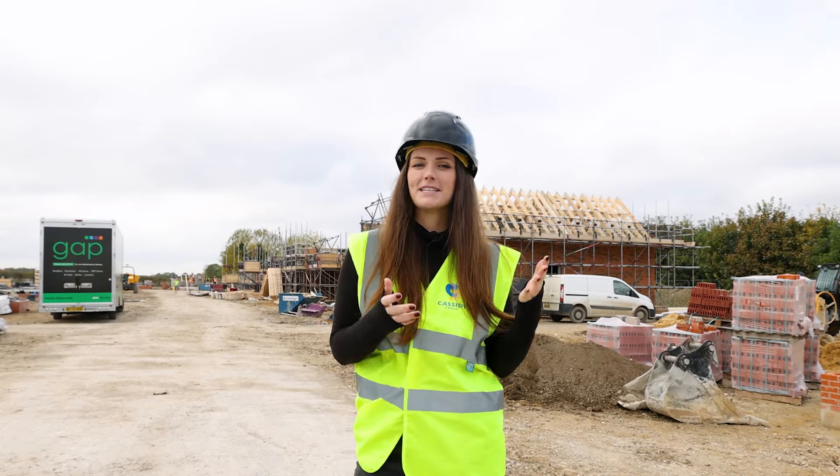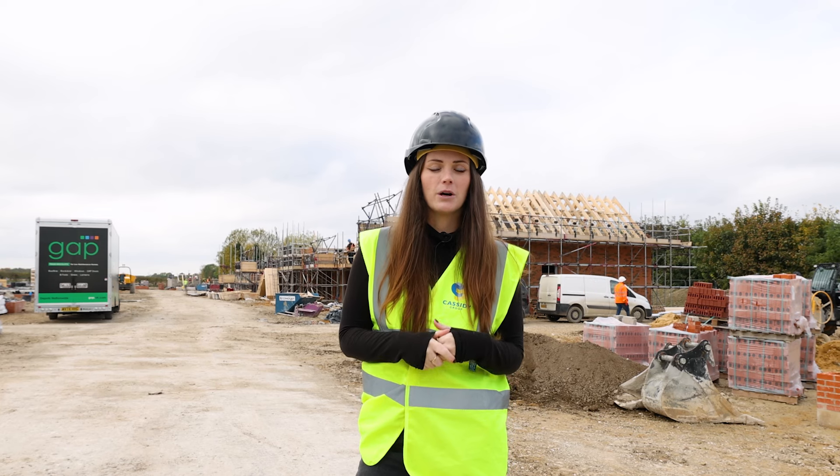Welcome back everyone to another update here at Hall Barn Road. Once again I'm here for our monthly valuation with the contractor. We'll have a walk around the site in a second to show you what's been going on.